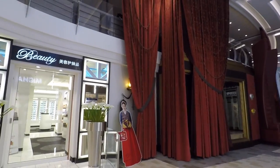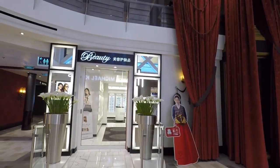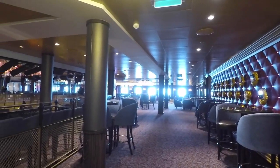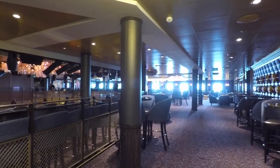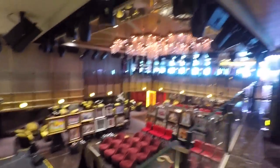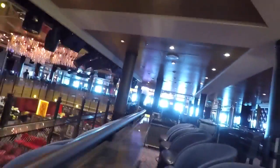Here's a look at what the Music Hall looks like from the deck four area. Just down there where we were earlier is the deck three area of the Music Hall, which is a pretty nice place to grab a drink and watch some performances.